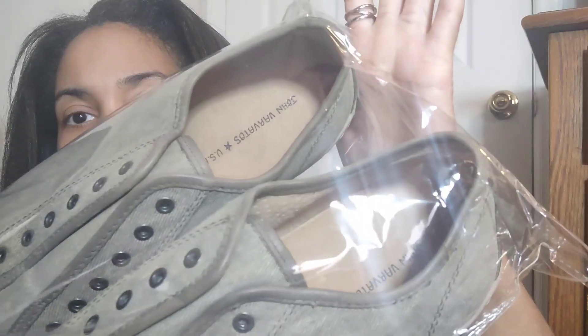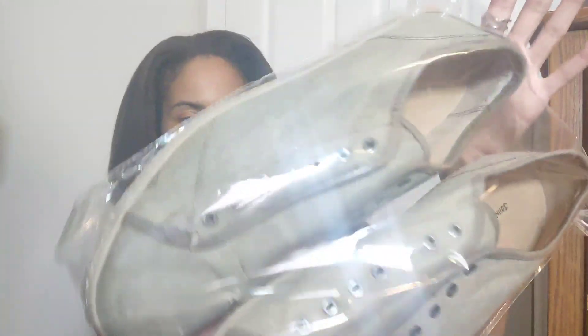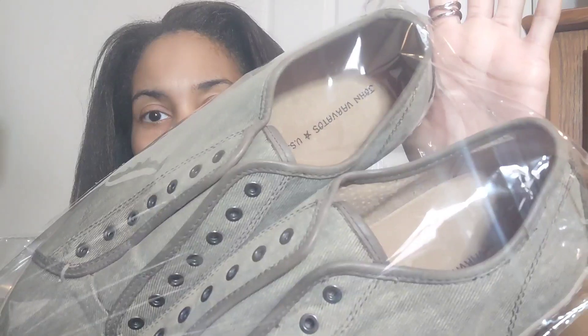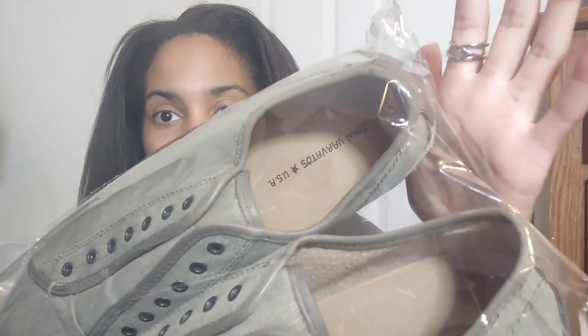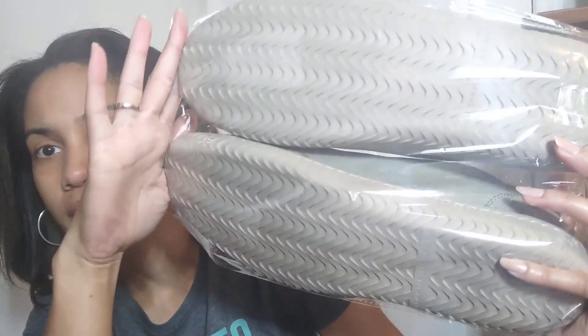This is John Varvatos. At first I thought they were new because they had the Nordstrom Rack tag on the bottom, but they're not new — I can see a little dinge, but they're still in really good pre-owned condition. These are just laceless canvas shoes for men. I see other ones by John Varvatos going for a good amount, but only because they are a collaboration with Converse. Even though these look like Converse, they are not the collaborations, so I'm not sure how much I'll get for them. Nice little low top canvas shoe, tread is there.